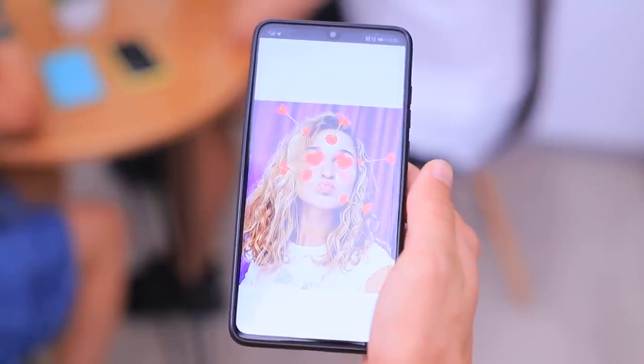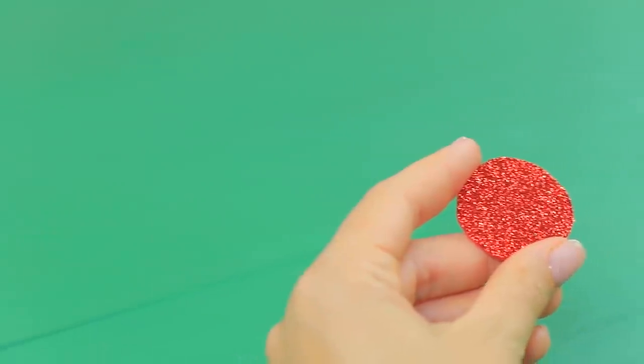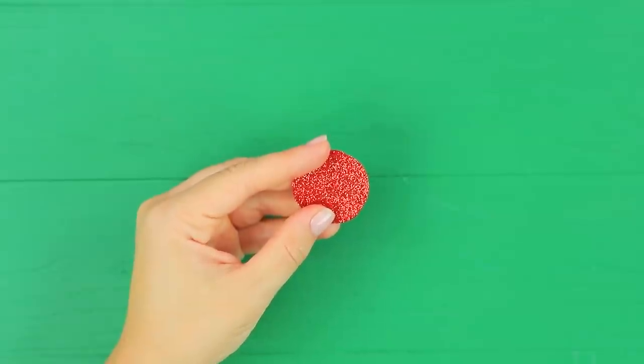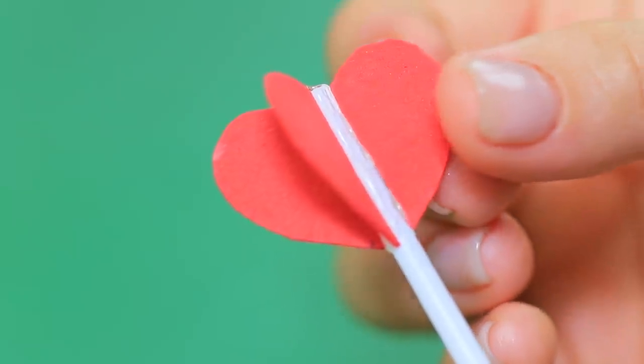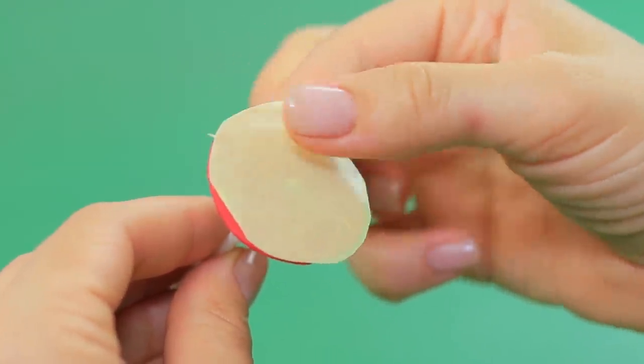I'm talking to a girl on Instagram — I wonder how she looks in real life! She looks exactly like her photo! Make a hole in a glittery foam paper circle, hot glue a thin straw to it, and attach halves of foam paper hearts to the end of the straw. Fasten a piece of double-sided tape to the back of the circle and attach the arrows to your face. I look exactly like my Insta Story!